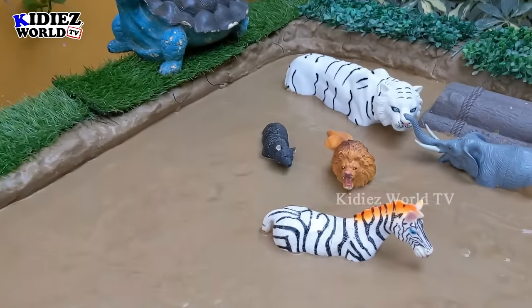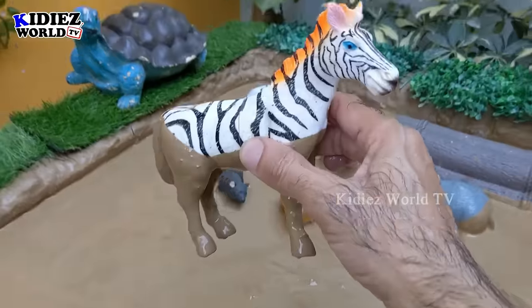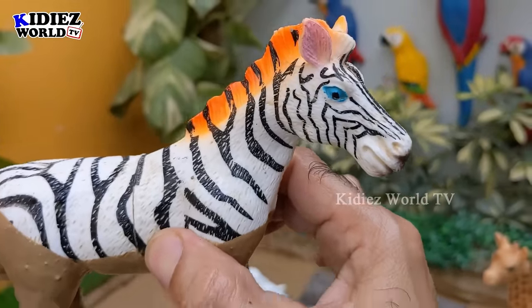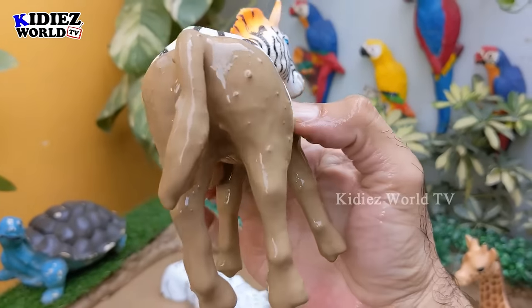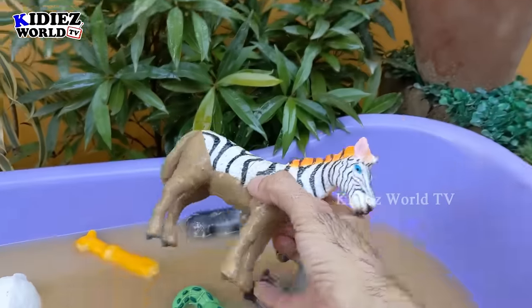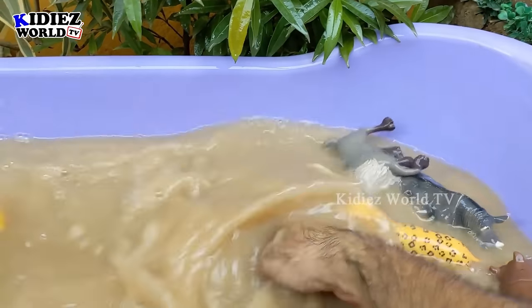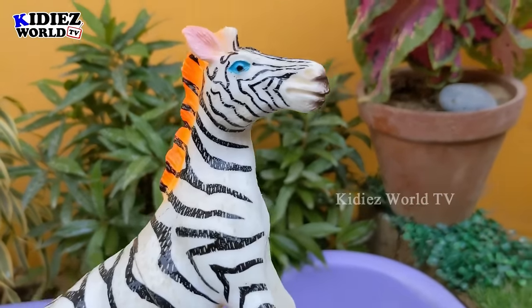Let's see what we have next on the ground. We have here a zebra — just look at this beautiful animal. They are very very beautiful by their black and white pattern. Let's make him clean. Here we go — zebra!